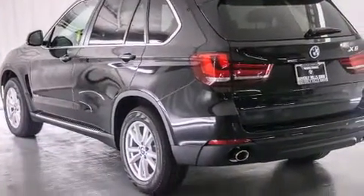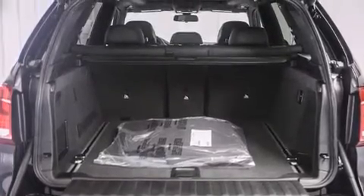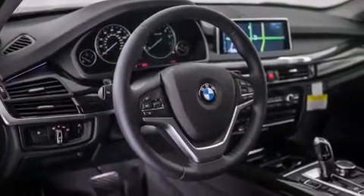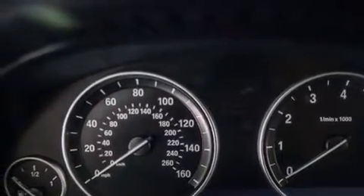Its top features and packages include the premium package, a cold weather package, a navigation system, a rear view camera, comfort access, a heated steering wheel, a power moonroof, heated seats, commercial-free satellite radio, and Dakota leather upholstery.